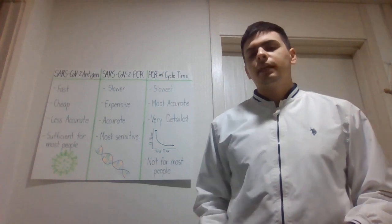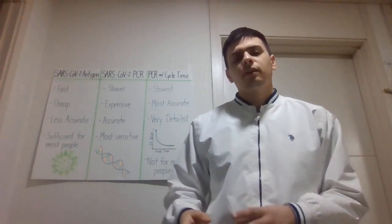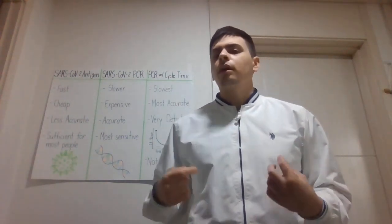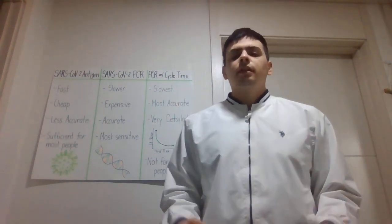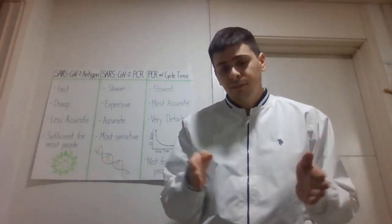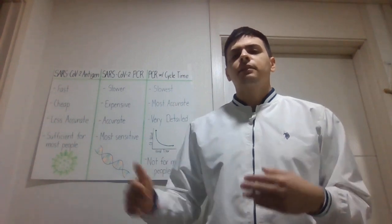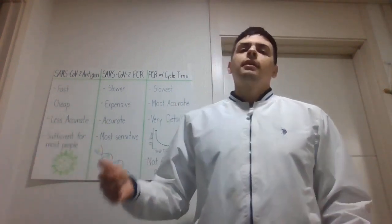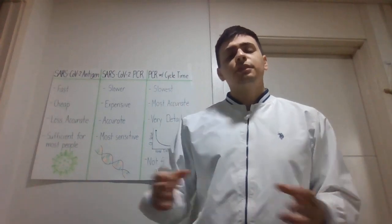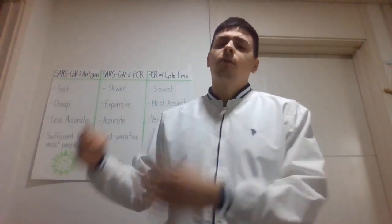The SARS-CoV-2 PCR test is much more specific because it looks at the RNA of the virus. You can think of RNA as the DNA for viruses — in humans, our DNA defines who we are and is specific to an individual person. This RNA is specific to SARS-CoV-2. What the test does is look for a specific strand of RNA that is unique to the virus and multiplies it thousands of times in a process called polymerase chain reaction, or PCR. If it's able to find and detect that RNA, it multiplies it until it reaches a detectable level, then determines whether you are positive or negative for the RNA.